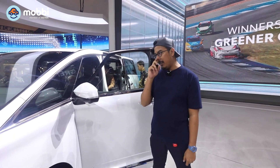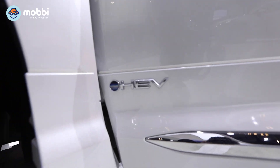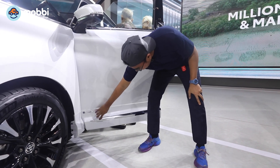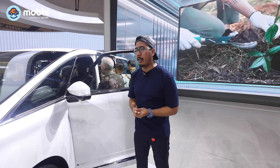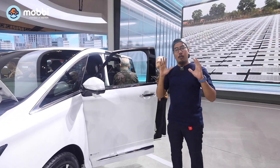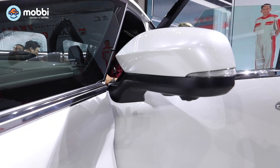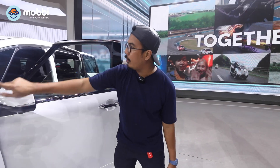Yang mencirikan bahwa mobil ini adalah mobil hybrid itu adalah emblem HEV dari Toyota. Kemudian side skirt-nya, ini adalah side skirt Modelista yang dipadu padankan dengan garnish yang membuat mobil ini benar-benar terlihat mewah dan luxury. Yang keren juga sebagai first impression gue lihat adalah logo Alphard di sini. Kemudian dari pintu depan sampai ke belakang itu ada garnish satin yang menyatu.